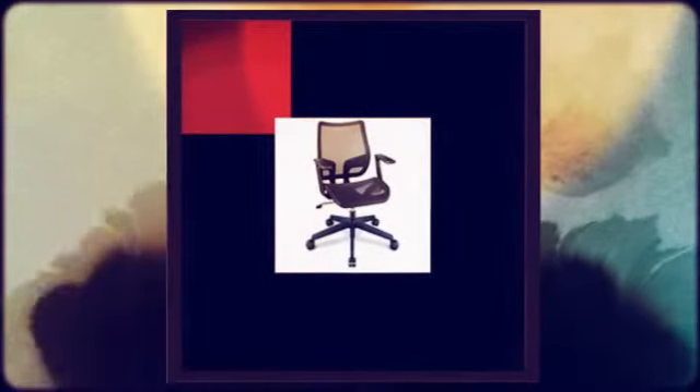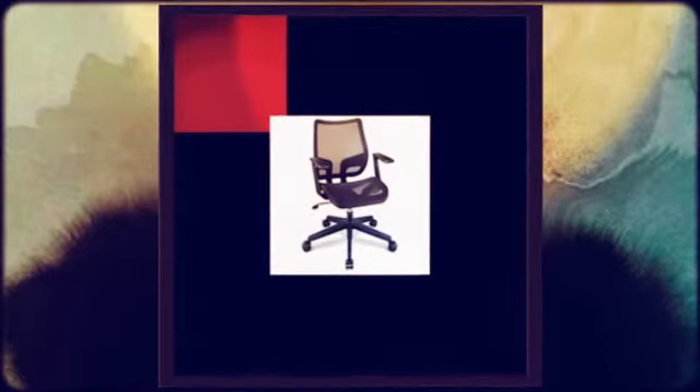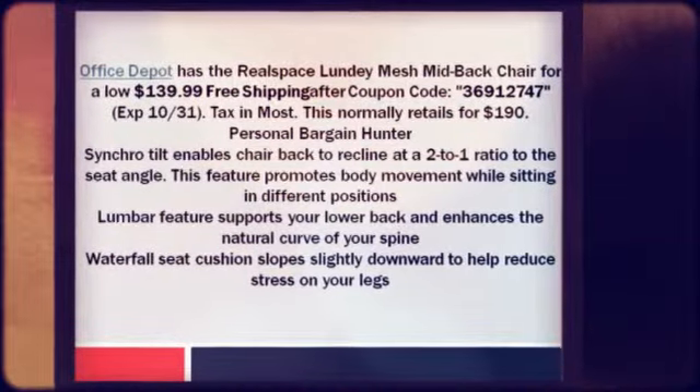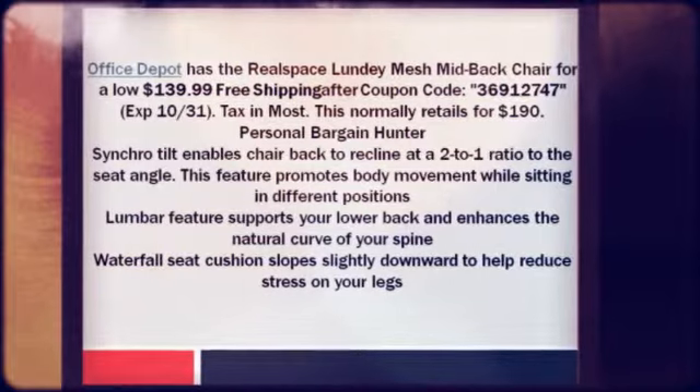Office Depot has the Real Space Lunday mesh mid-back chair for a low $139.99 plus free shipping after coupon code 36912747, expires 10/31. They charge sales tax in most states. This normally retails for $190.